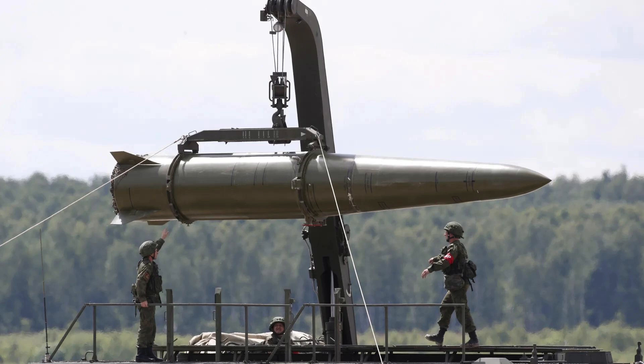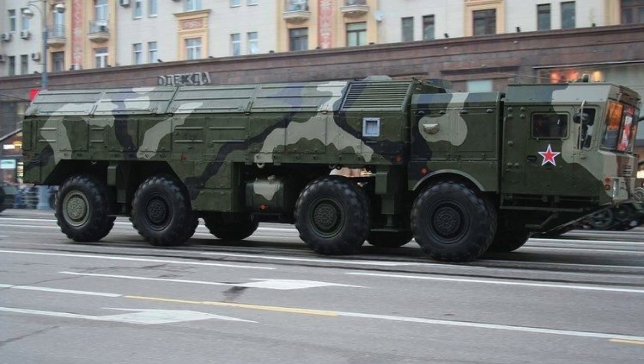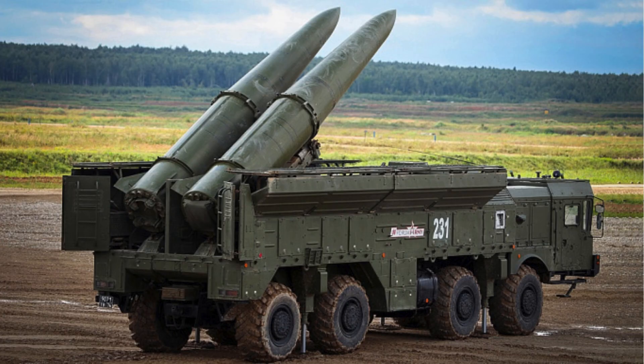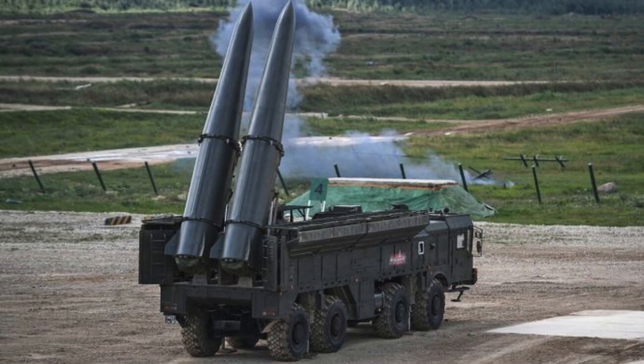The 9P78-1 self-propelled launcher, developed by Titan Barricade, includes two missiles and the entire set of devices for the preparation and conduct of launches. It is built on the NZKT-7930 chassis. The total weight is 42 tons, the payload reaches 19 tons, and the speed on highways does not exceed 70 km/h, or up to 40 km/h on gravel roads. The crew consists of three people.